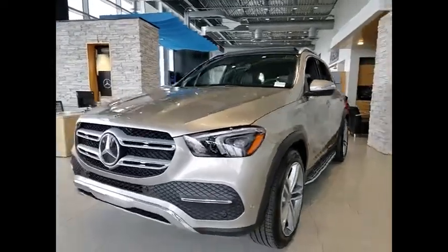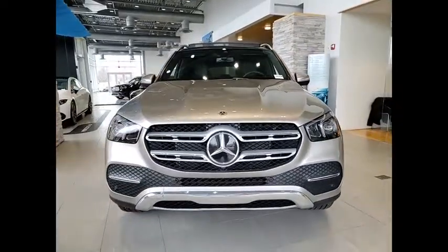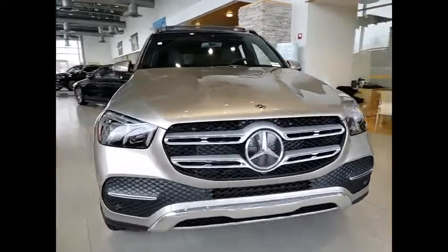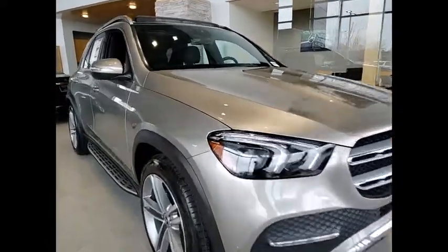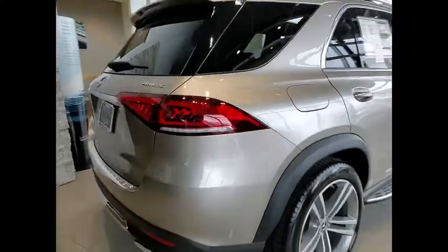Looking for the right vehicle? Check out the 2022 Mercedes-Benz GLE. The GLE comes with a full Mercedes luxury experience. It combines the sport sedan performance with SUV stability.